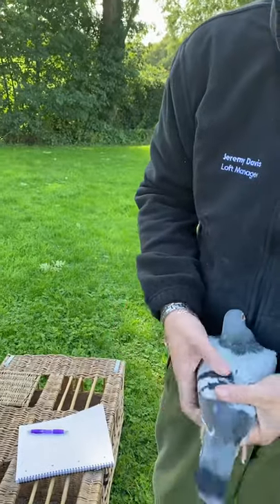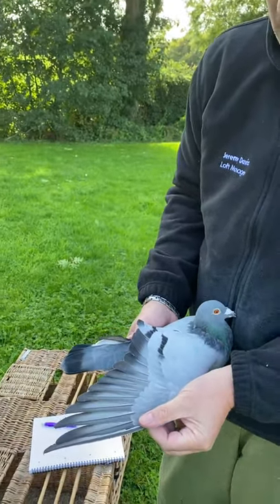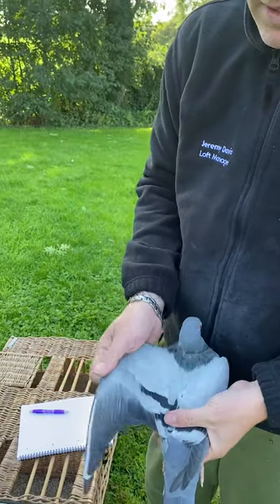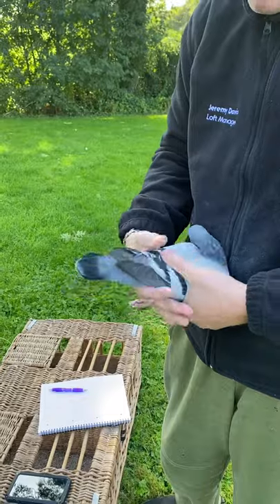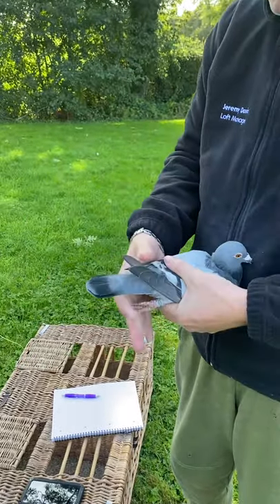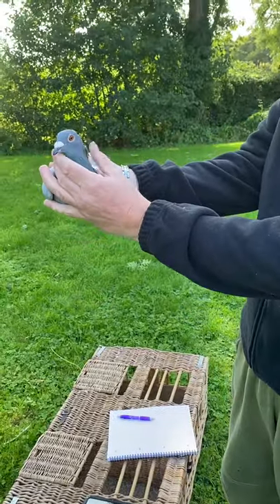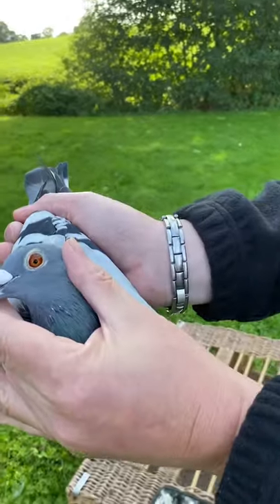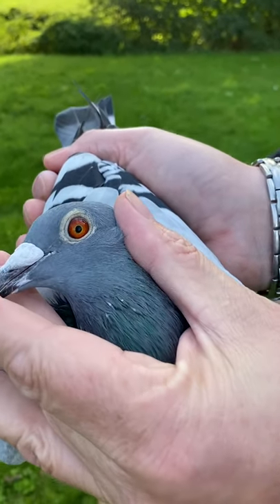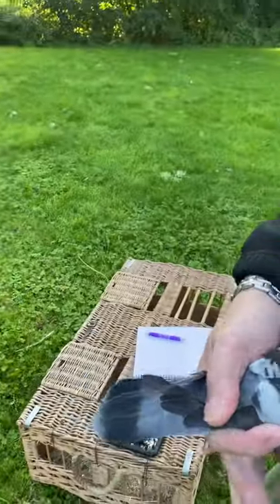It's a blue white flight cock. He's just growing his second to last up. Medium sized pigeon. Single tail feathering. He still has a bit to go in the moult. He's got a nice rich racing eye. He's a very calm pigeon.